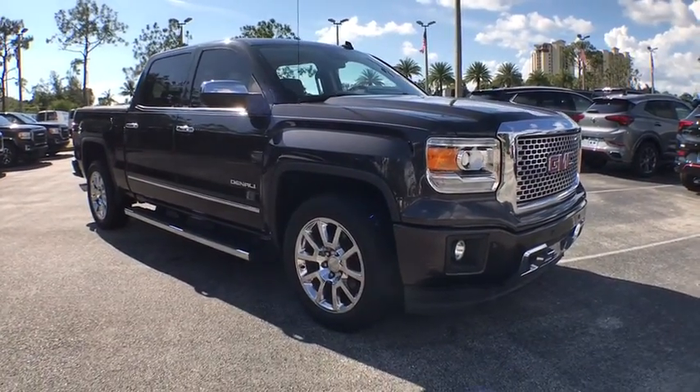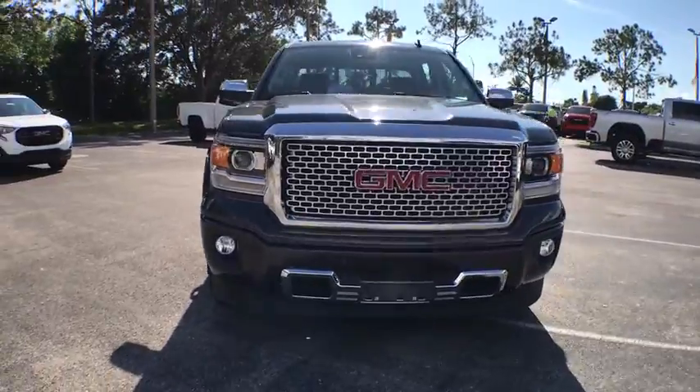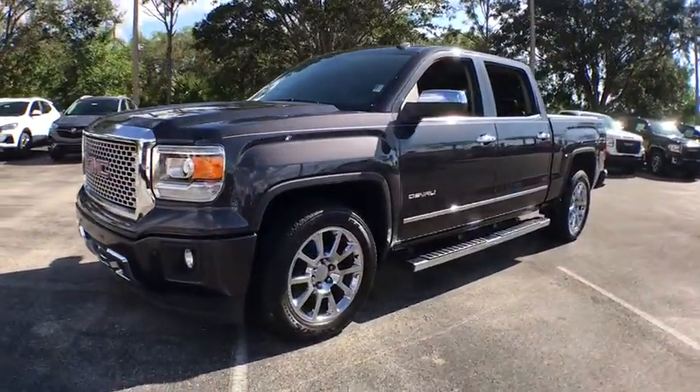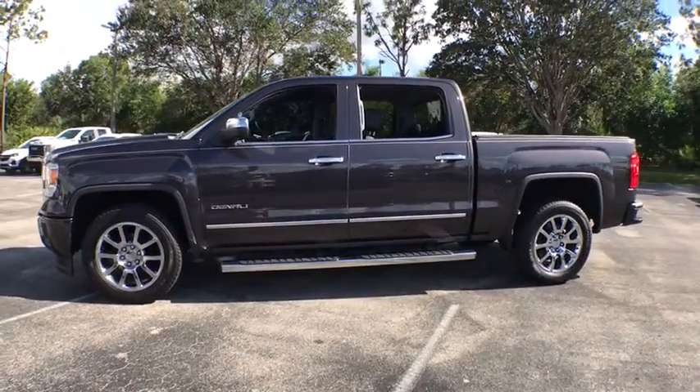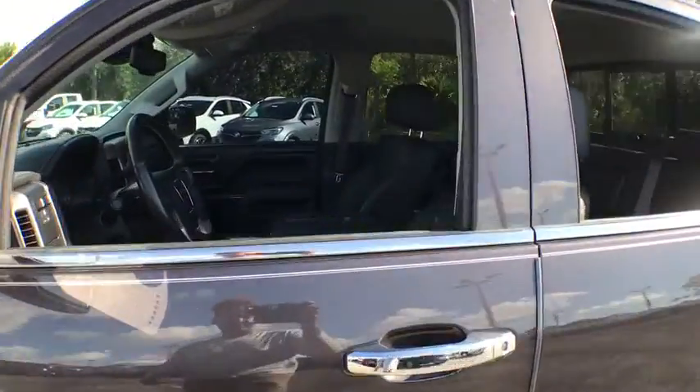Looking for the right vehicle? Check out the 2014 GMC Sierra 1500. The Sierra 1500 offers a five-star frontal and side crash test rating and a combination of mechanics and aerodynamics that give it better conventional V8 fuel economy than any competitor.